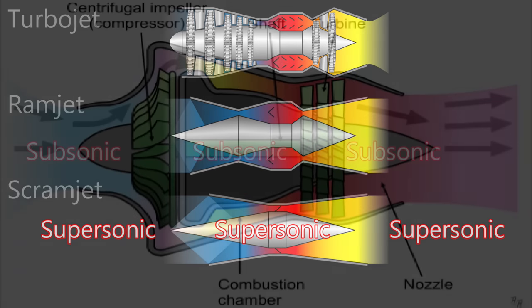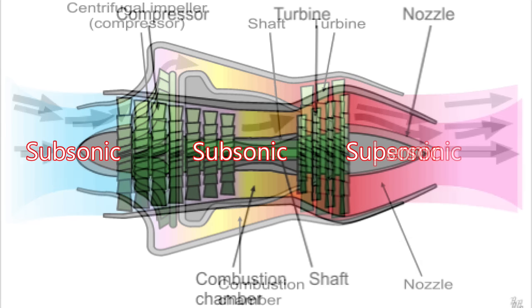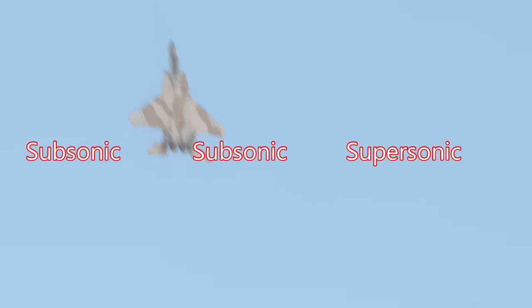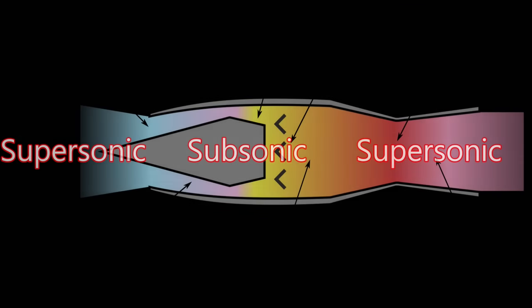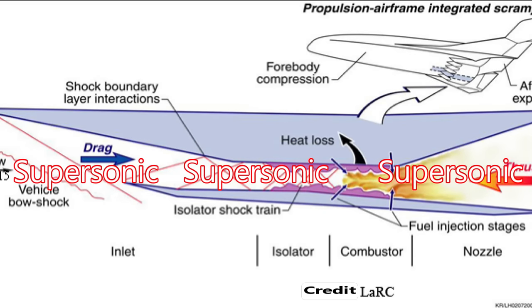Let's review. Fan jets: subsonic in and subsonic out, usually flying at about Mach 0.5 to 0.8. Turbojet: subsonic in and supersonic out, able to fly at supersonic speeds up to about Mach 3.5. Ramjet: supersonic in, slowed to subsonic for combustion, then back up to supersonic. Scramjet: supersonic all the way — in, combustion, and out.